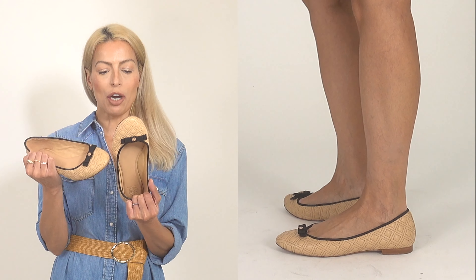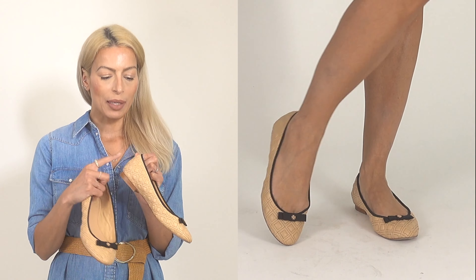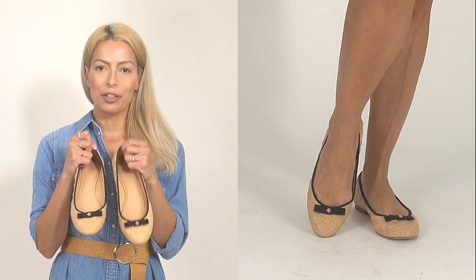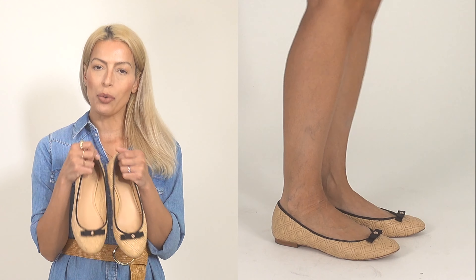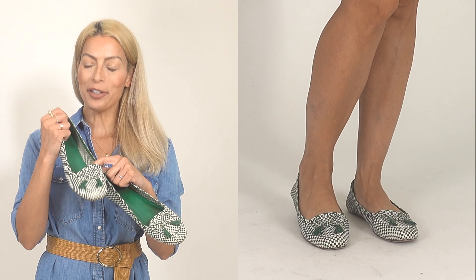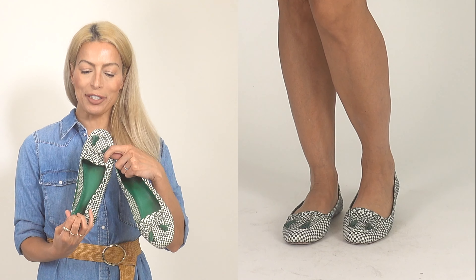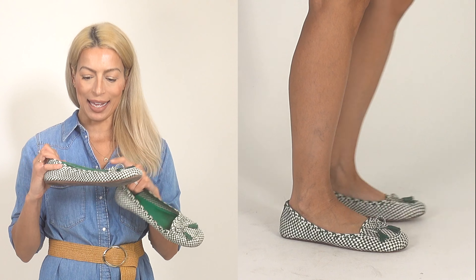Next up I have a few pairs of flats — more of an all-season type here in Southern California. These first ones are from Tory Burch: a cute little quilted style in a nude color with black detail. They're darling and easy to just throw on with anything. These are also from Tory Burch — a little more of a loafer style, very preppy, with cute little tassels.